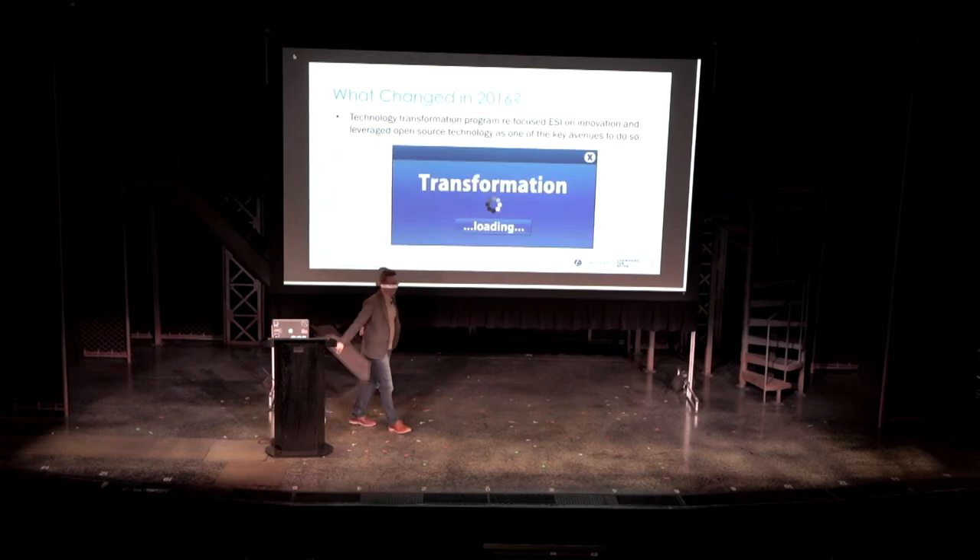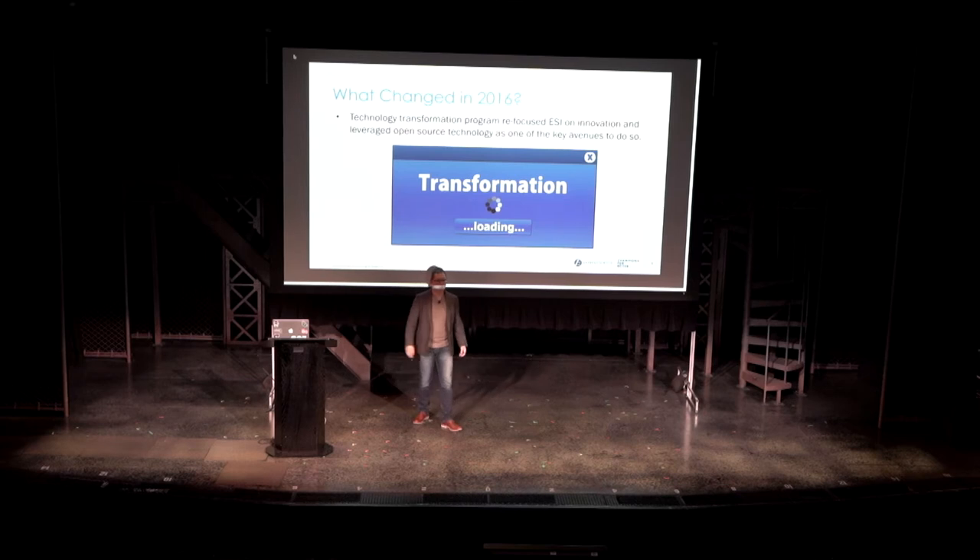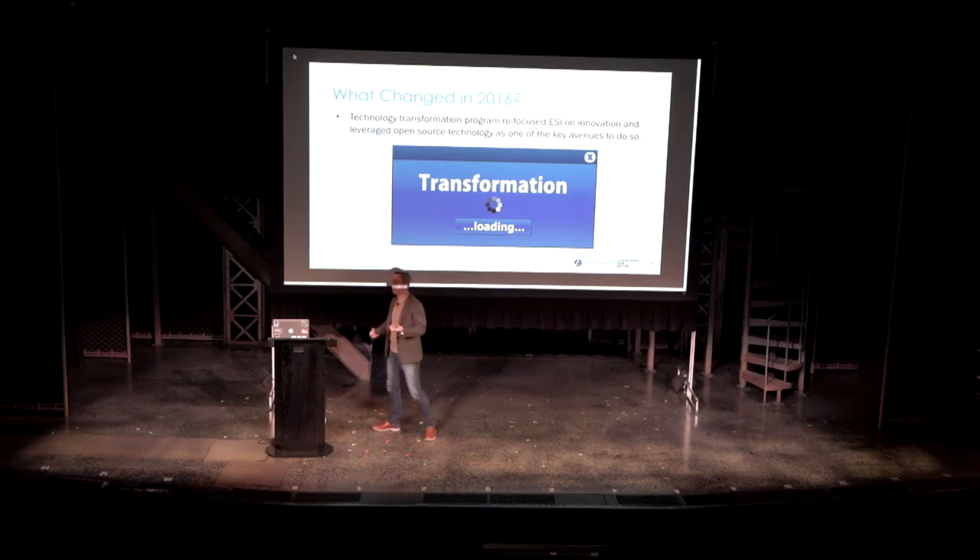Up until 2016, same as for a lot of large organizations, my company went through a technology transformation program. We wanted to refocus on innovation. We believe that technology is an edge in our business — instead of IT supporting the business, technology is an edge for our business. So we jumpstarted our technology innovation initiative, began to hire a lot more engineers, and began to look at leveraging open source technology as a key avenue to do so.